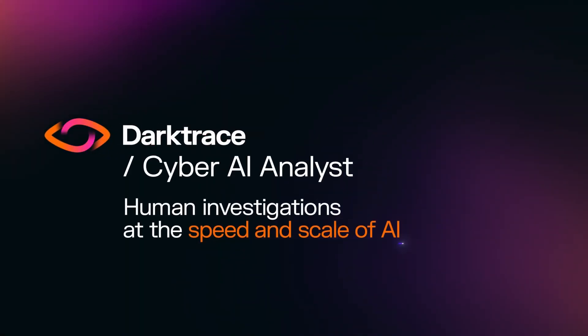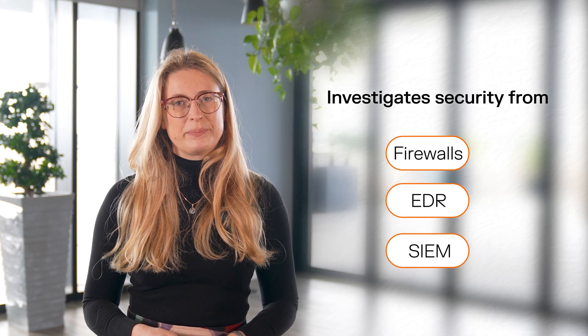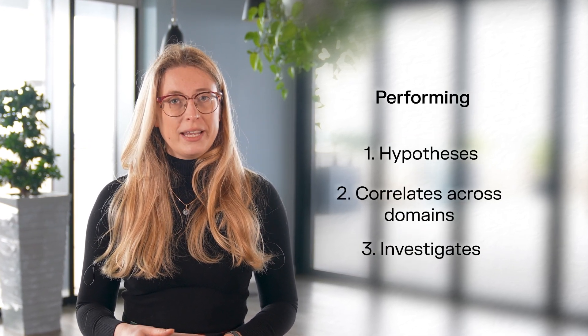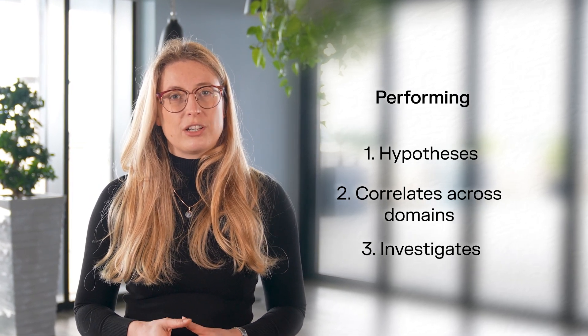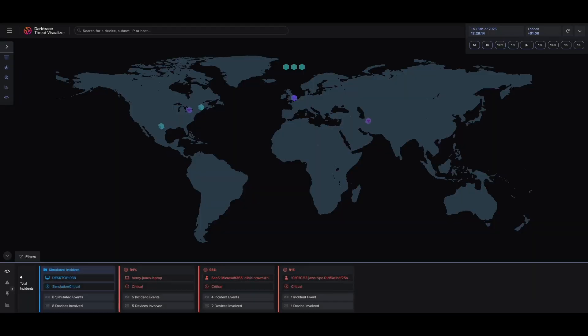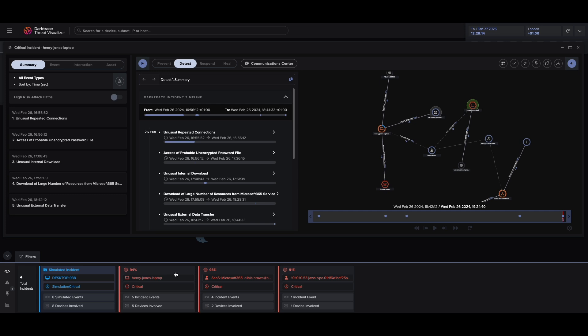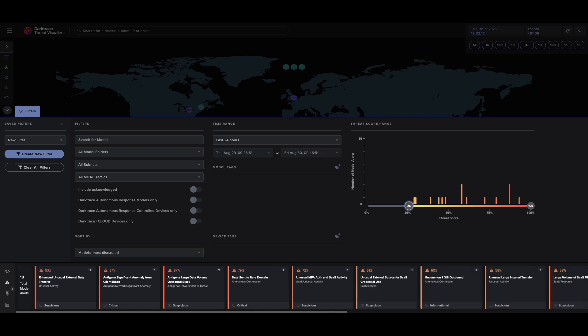Cyber AI Analyst is an agentic AI system that autonomously investigates all relevant security alerts — both those from Darktrace systems as well as those from third-party security tools like Firewall, EDR, and SIEMs. It performs analysis equivalent to levels 1 and 2 of the SOC, forming and refining hypotheses, querying and correlating information, and tracking complex attacks across multiple domains. It typically reaches a conclusion within just five minutes, or even sooner when an initial trigger alert is determined to be unimportant — and it explains why.